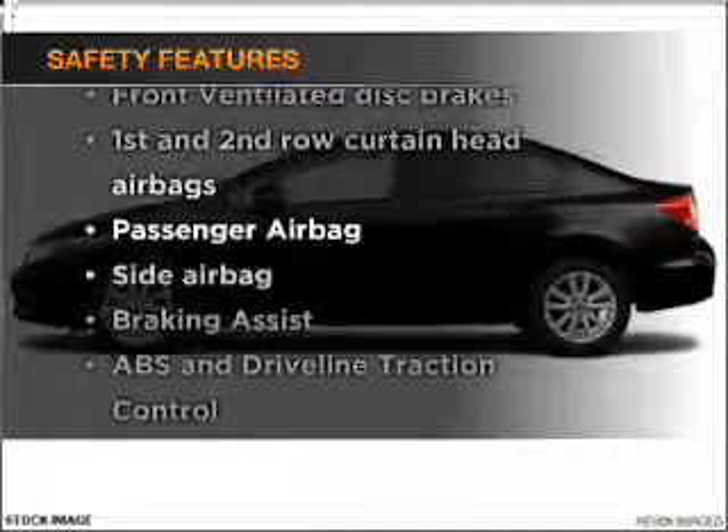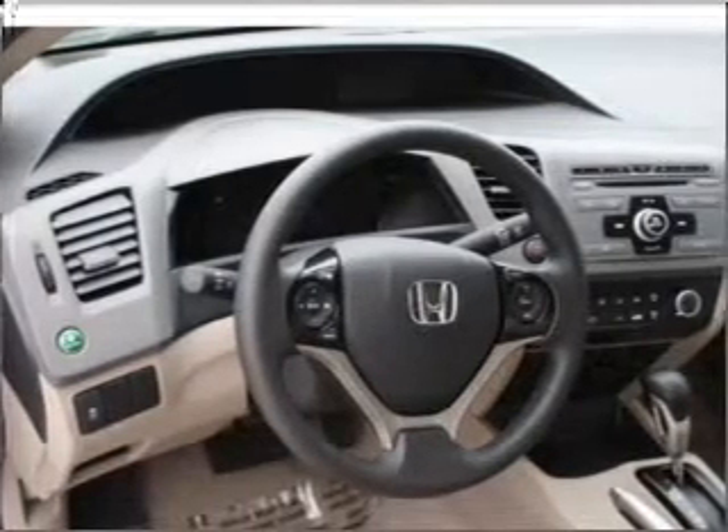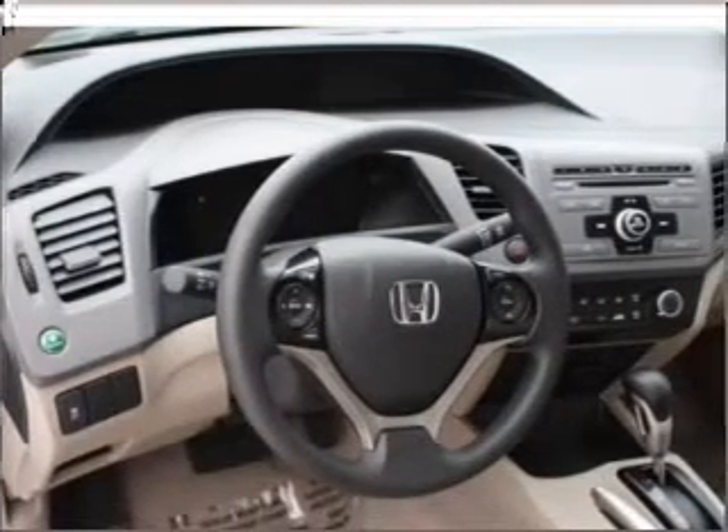rest assured knowing these top safety components are included: front ventilated disc brakes, passenger airbag, side airbag, curtain head airbags, stability control, daytime running lights.